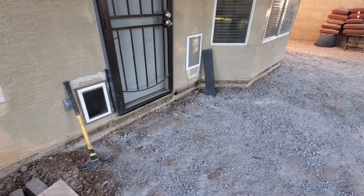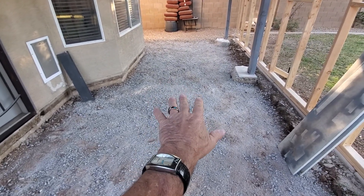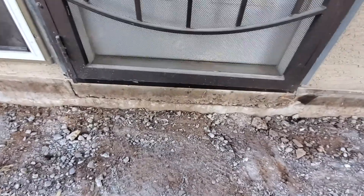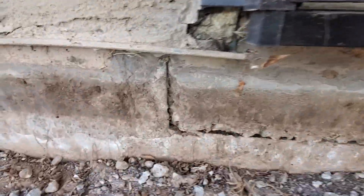I'm at a residential home and we're looking at a back patio slab that's been removed by the homeowner. He's doing some great work over here, and one of the questions was: right here below this threshold, what is this?